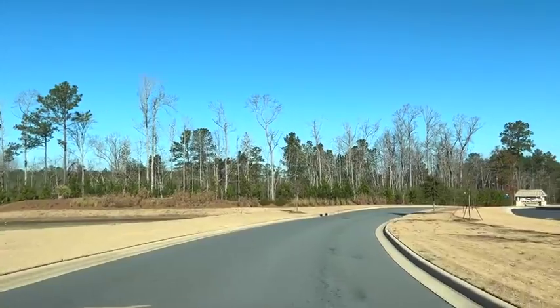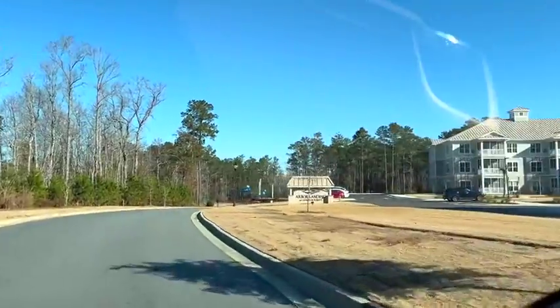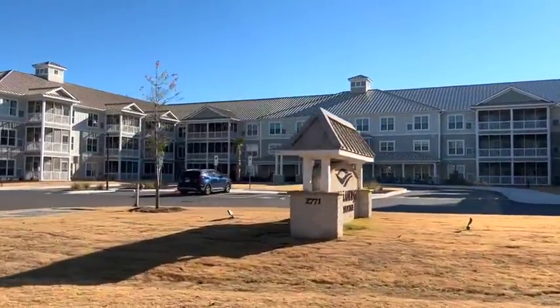So this is the drive into Compass Point. This is outside of the gate — we're not inside the gate yet — but this is the brand new Arbor Landing at Compass Point.